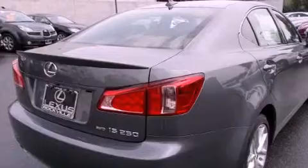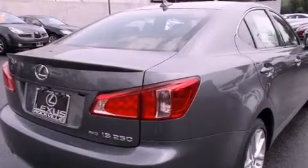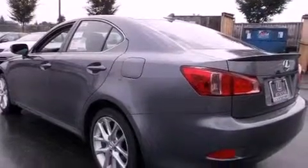Its top features and packages include the premium package, a navigation system, a rear-view camera, a power moonroof, heated front seats, and high-intensity discharge headlights.